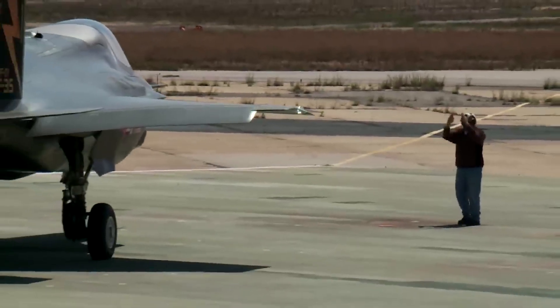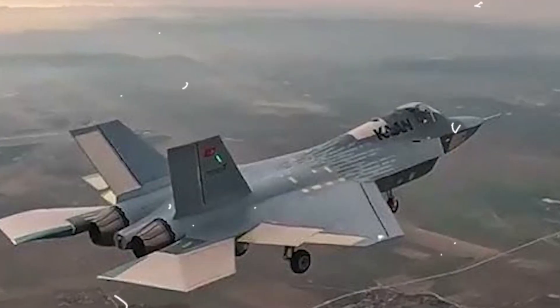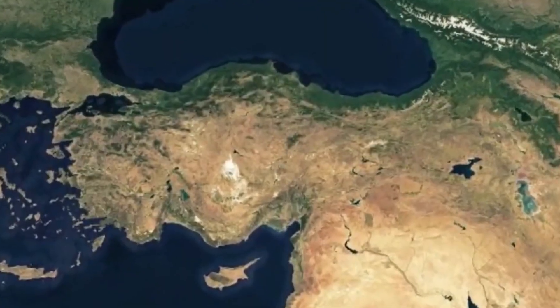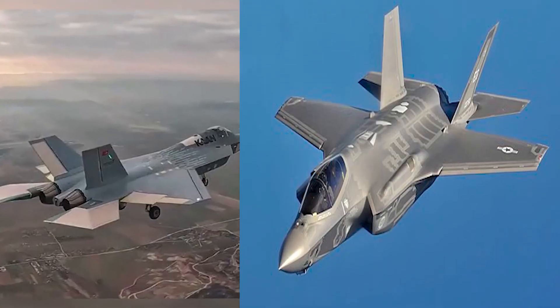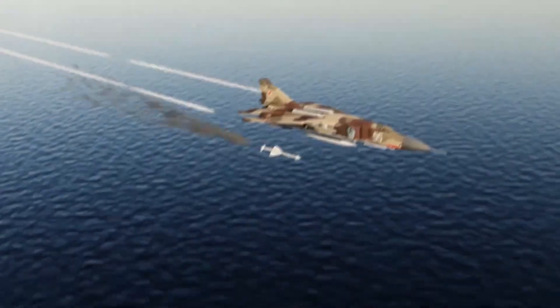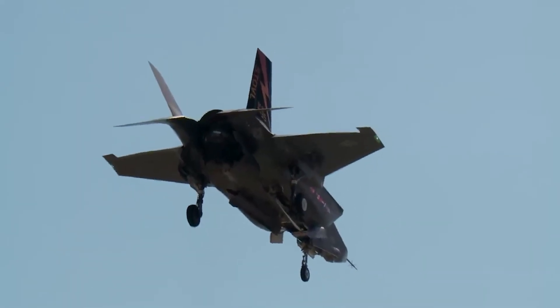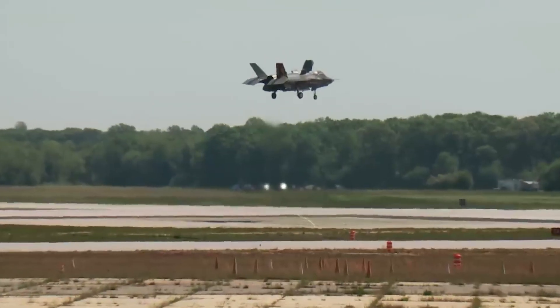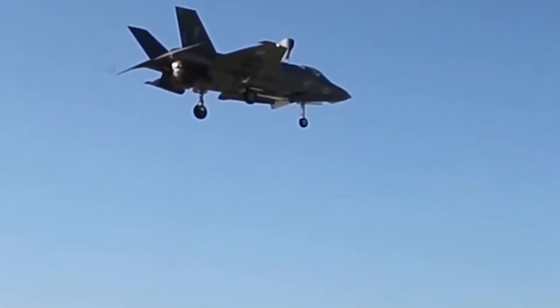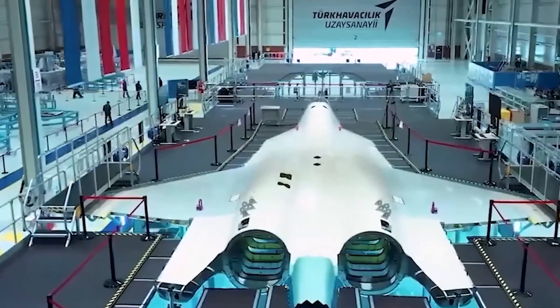The F-35 is the iconic symbol of cutting-edge air superiority, widely recognized in military aviation. But a new stealth fighter, developed outside the U.S., is gaining attention in defense circles — Turkey's TF Khan. It shares a striking resemblance to the F-35 in design and capability, with some claiming it could rival its performance. While the F-35 rules the skies today, the TF Khan is engineered for the battles of the future. This isn't just another fighter jet. It's the story of a nation excluded from an elite group, determined to forge its own path.